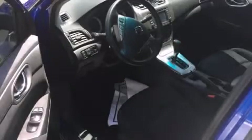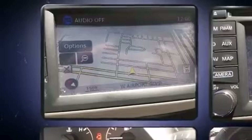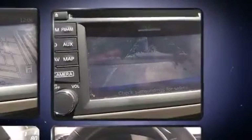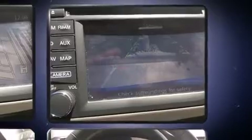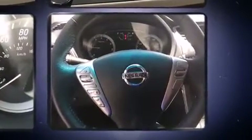Come test drive this 2014 Nissan Sentra. This four-door, five-passenger sedan has not yet reached the 20,000 mile mark. It features a front-wheel drive platform, an automatic transmission, and a 1.8 liter four-cylinder engine.